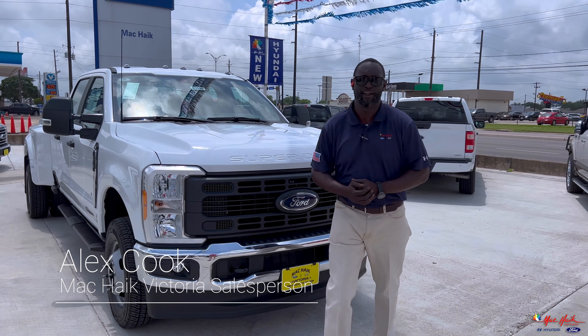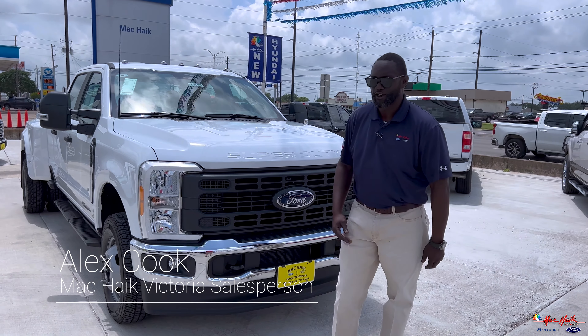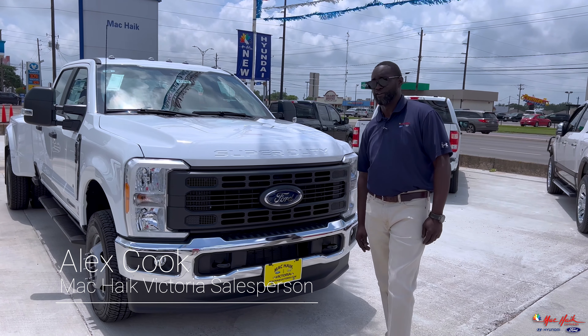This is Alex Cooke with Mack High Ford, Victoria. Today we're going to go over the 2023 Super Duty with you.